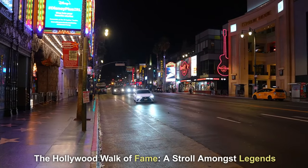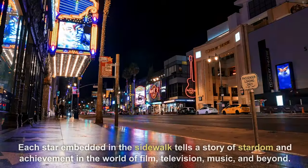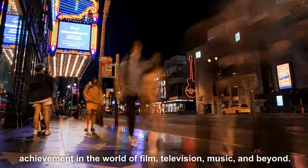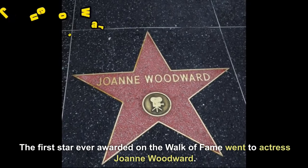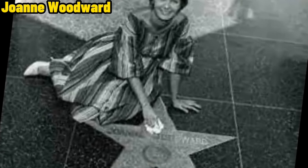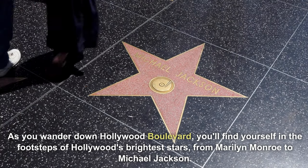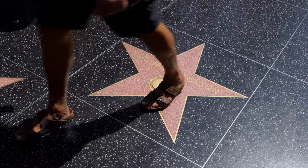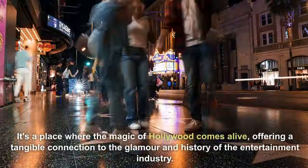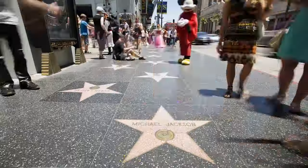The Hollywood Walk of Fame — a stroll amongst legends. This iconic walk features stars embedded in the sidewalk, each telling a story of stardom and achievement in the world of film, television, music, and beyond. The first star ever awarded went to actress Joanne Woodward. As you wander down Hollywood Boulevard, you'll find yourself in the footsteps of Hollywood's brightest stars — from Marilyn Monroe to Michael Jackson. Street performers and bustling crowds add to the lively atmosphere, making it a place where the magic of Hollywood comes alive, offering a tangible connection to the glamour and history of the entertainment industry.